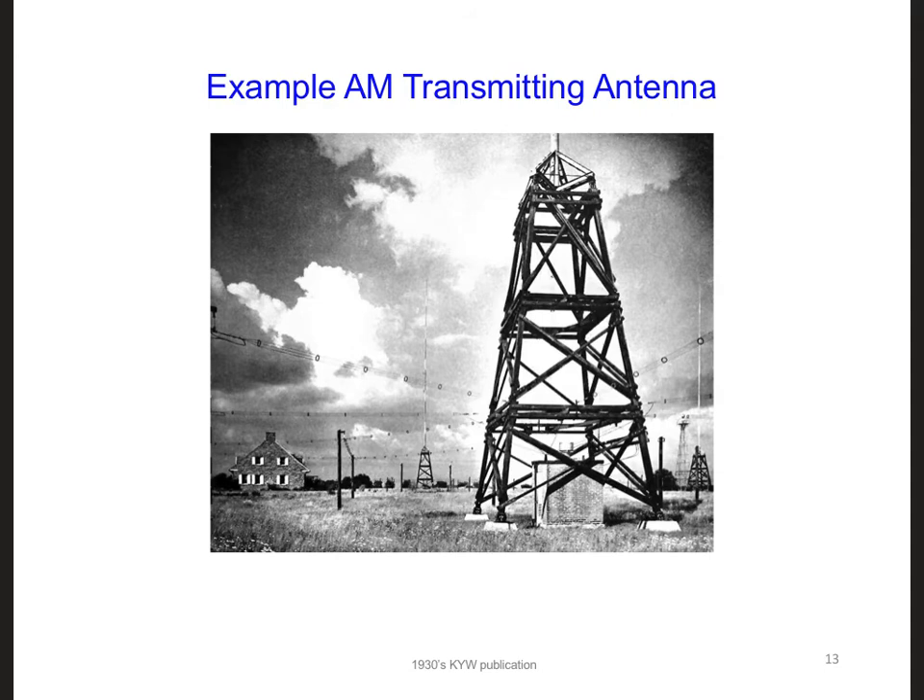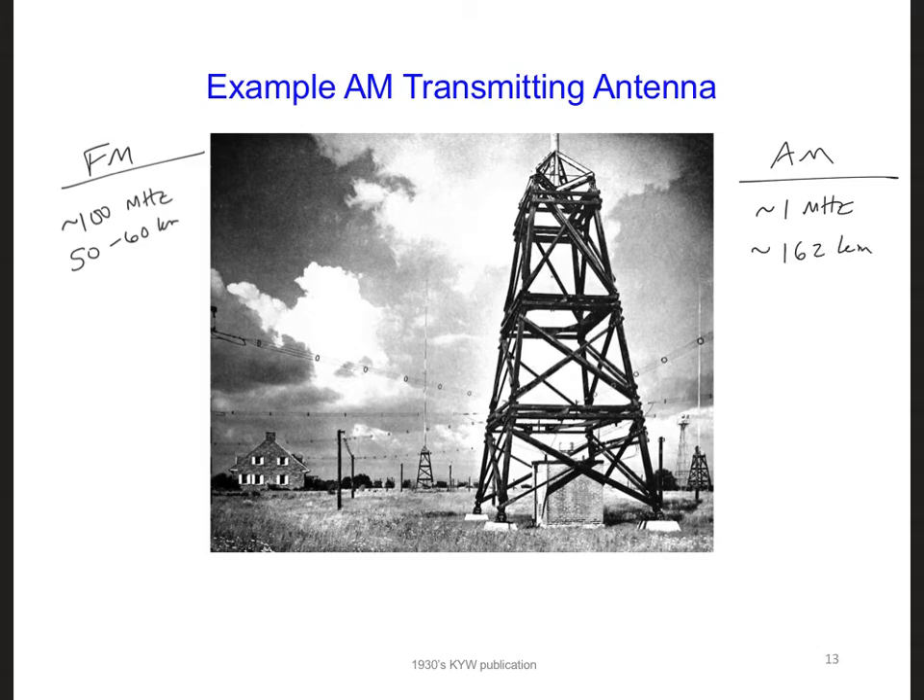So let's consider other options. We are probably also familiar with FM and AM radio stations. FM stations transmit signals on the order of 100 MHz, and these signals can travel on the order of 50 to 60 kilometers, or about 30 to 40 miles. AM stations transmit at about 1 MHz, and over distances of about 162 kilometers.